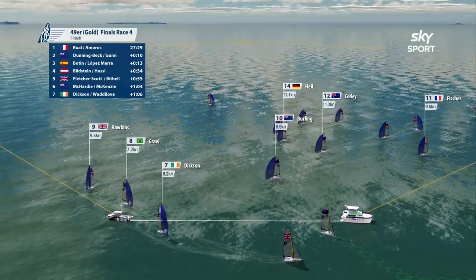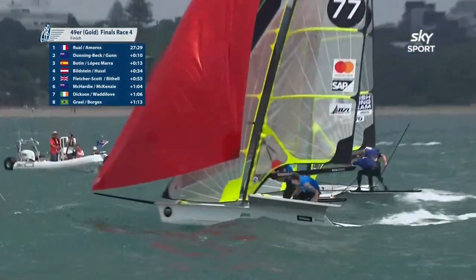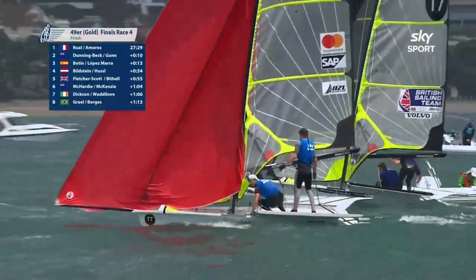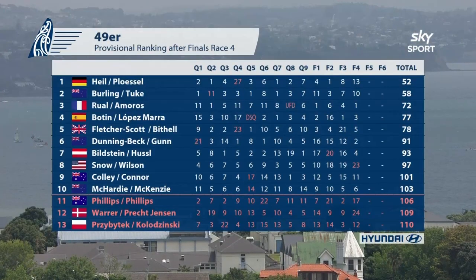Down come Burling and Tuuk — we can see them coming in, eight and a half knots in 10th position. Can they have a piece of Hawkins from GBR? Are they close enough? In come Burling and Tuuk to just snitch it on the line, and it's those valuable points. Overall it's closed up — we're down to six points differential between first and second. It's Heil and Plussault, Burling and Tuuk.